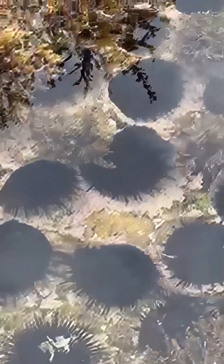If you accidentally step on one, those spines can break off into your foot — ouch! Always keep an eye out when you're exploring rock pools or swimming near reefs.